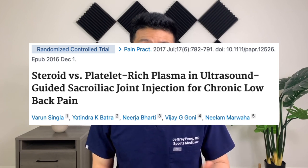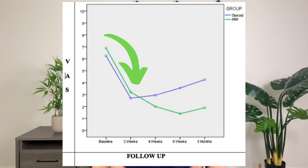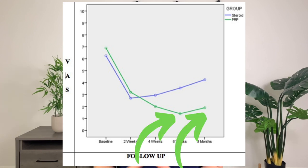Now let's look at a study for the sacroiliac joint, another common problem in those suffering from low back pain. This study compared PRP injection to steroid injection for the treatment of SI joint dysfunction. They followed patients out to three months and compared pain and functional limitations. They found that, again, steroid injections had a temporary improvement in pain that was not sustained. The intensity of pain was significantly lower in the PRP group at six weeks and three months compared to the steroid group. When looking at functional improvements, the steroid group improved initially for up to four weeks but deteriorated further at three months, while scores for the PRP group continued to improve up to three months.